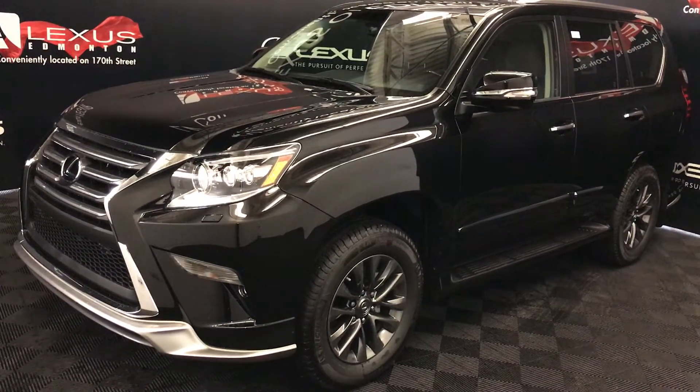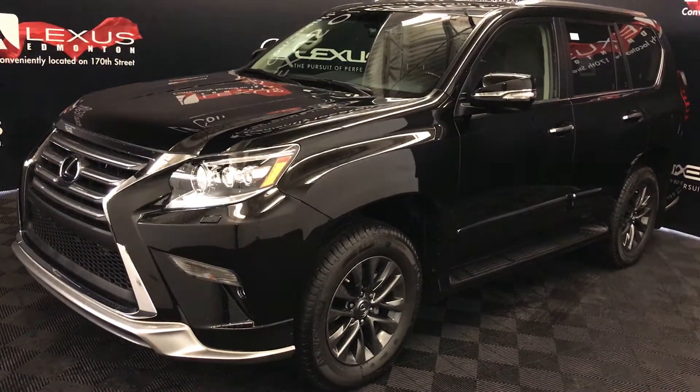Welcome to Lexus of Edmonton. We are located off 111, 170 St. Nemitz in Alberta, Canada.